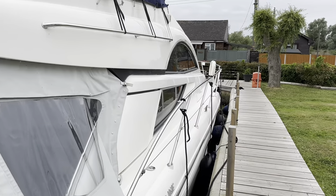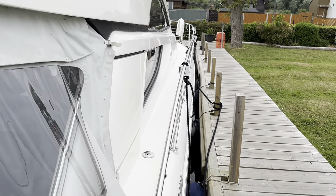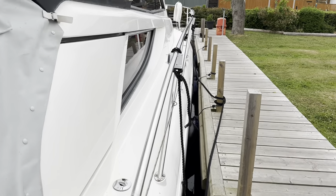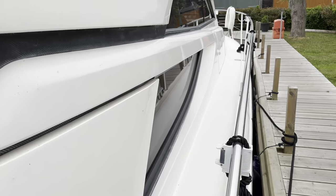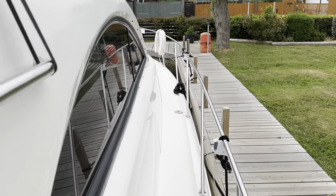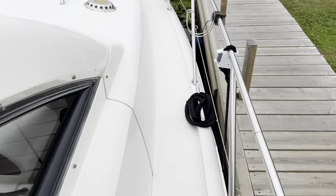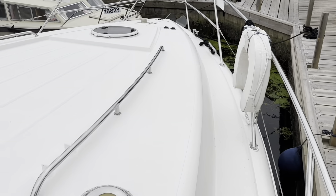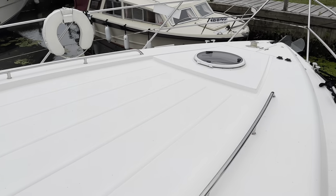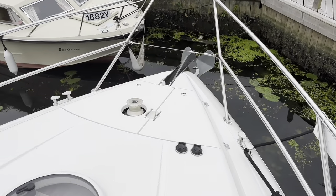The Phantom 46 is a three-cabin flybridge cruiser offering plenty of space. This particular one has a cherry high gloss finish inside. From the outside you'll notice the nice wide side decks with space for sun pad cushions, though no sun pad cushions are present. It also has an electric anchor winch.